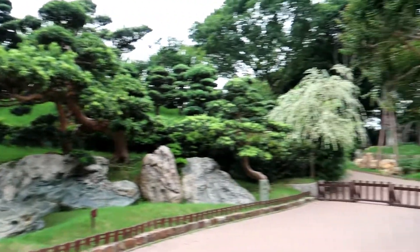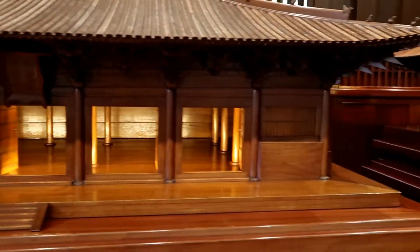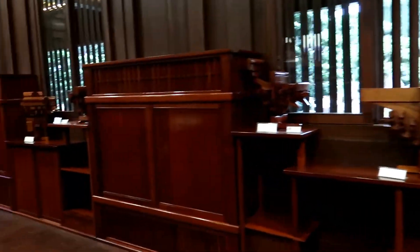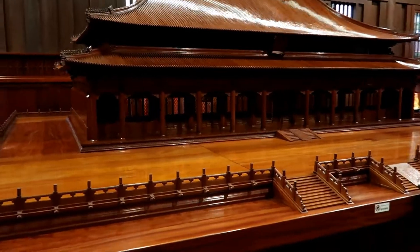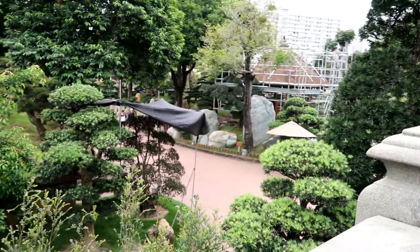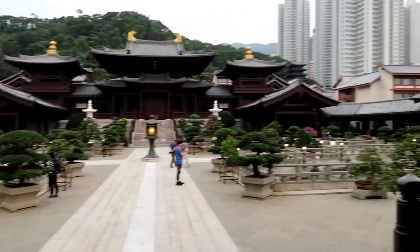The third spot that we are visiting today is the Nanlian Garden. It is located near the Diamond Hill Station, and it is one of the good spots to take your photographs here in Hong Kong. It's so peaceful and quiet in here — like it's one of the places that you must go if you want to think about something. It is so quiet and not too crowded. It is beautiful.